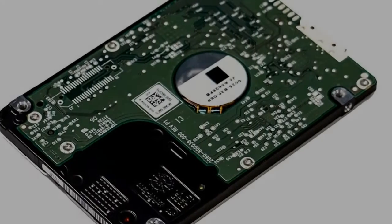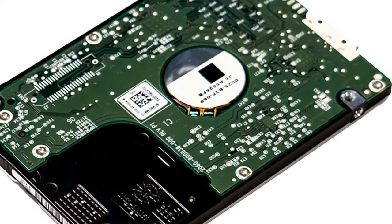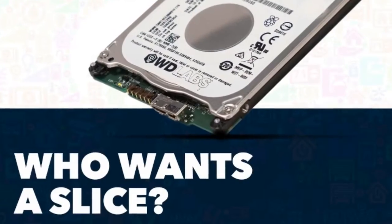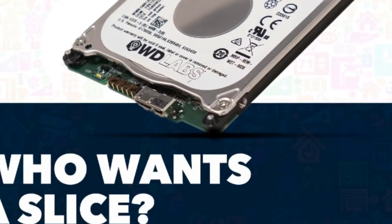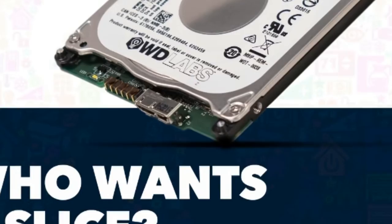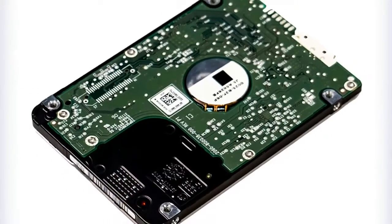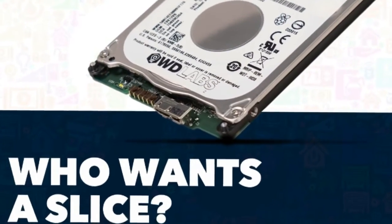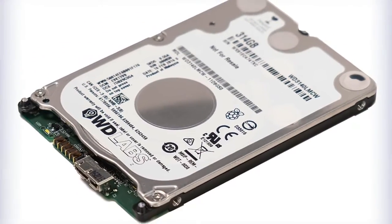WD Labs has announced the availability of the WD Pi Drive 314GB, a storage device designed specifically to provide the Raspberry Pi community with low-power USB operation, affordability, reliability, and ease of integration.